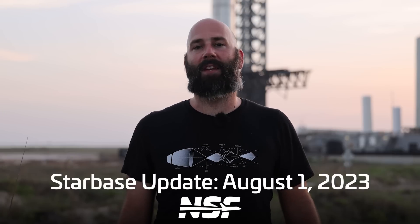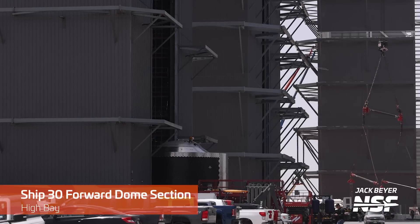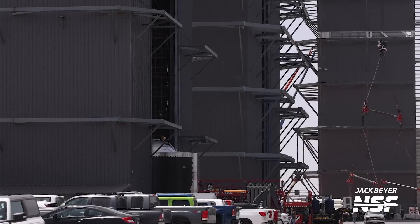First up, a new ship is being born here at Starbase, and I know this is probably something I say like every other week, but that's what we would expect from a factory designed to churn out vehicle after vehicle. During the last couple of weeks, Ship 30 stacking has been underway inside the high bay, with its forward dome section being the latest piece to go inside for stacking. Many other pieces of this vehicle are already staged outside in the ring yard, so stick around to find out when this baby will be finished.